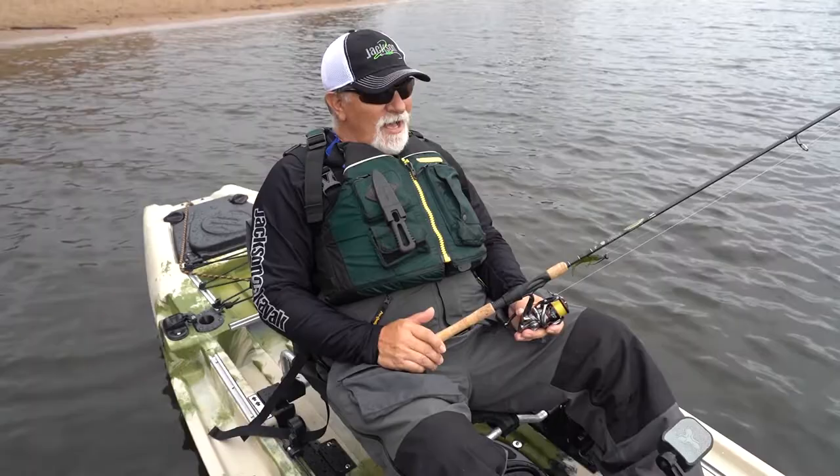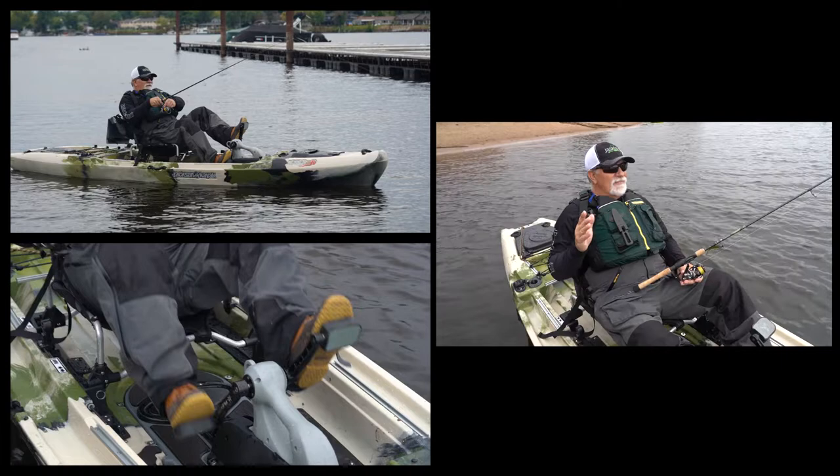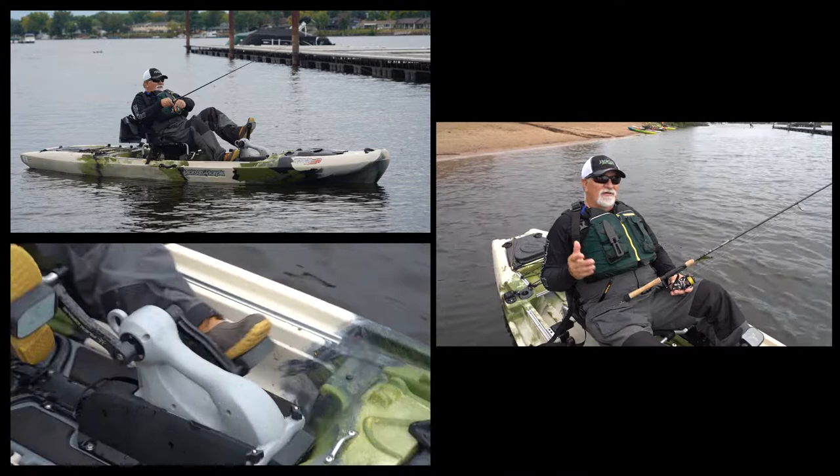Frank Briggs with Jackson Kayak. I'd like to talk a little bit about the flex drive. I've been using it for the last two years. It's been a big plus to my fishing — easier to get around, I can get to spots a little farther, and the fatigue is less. I'm 62 years old, so that helps.